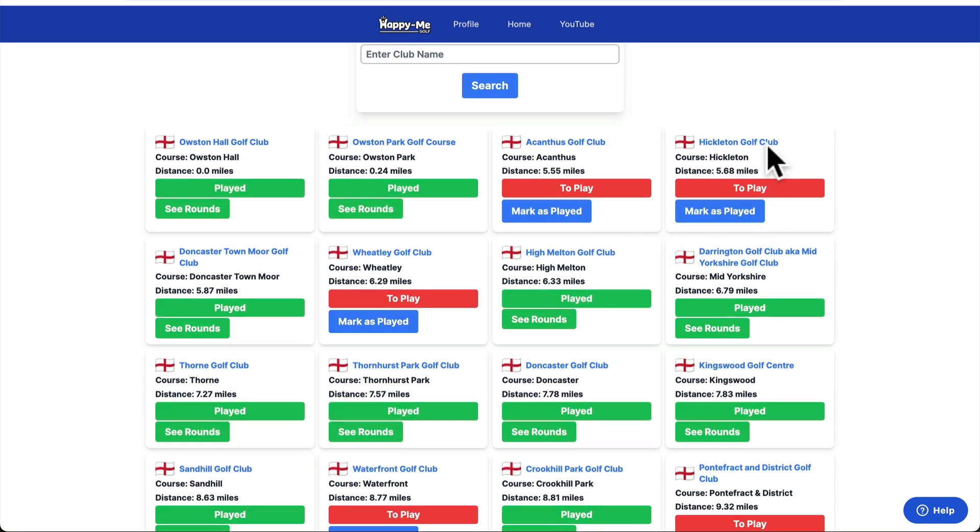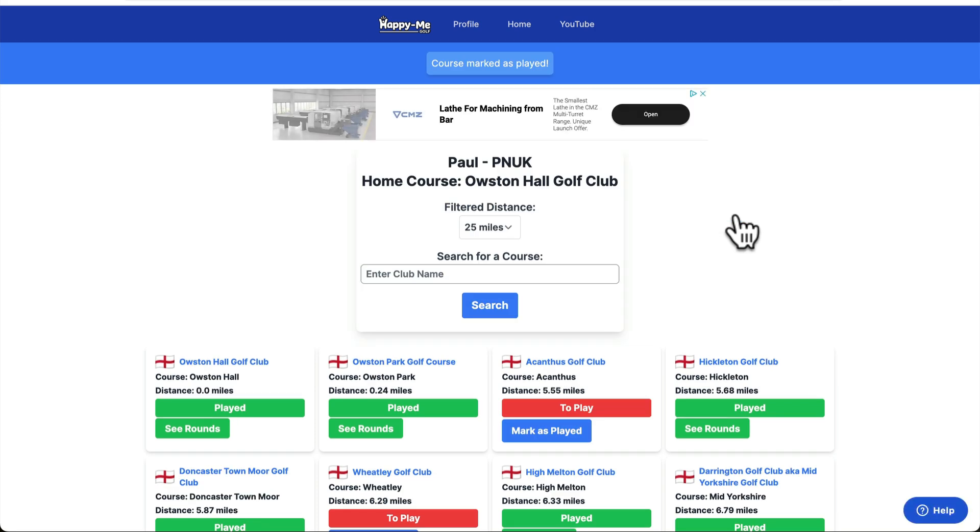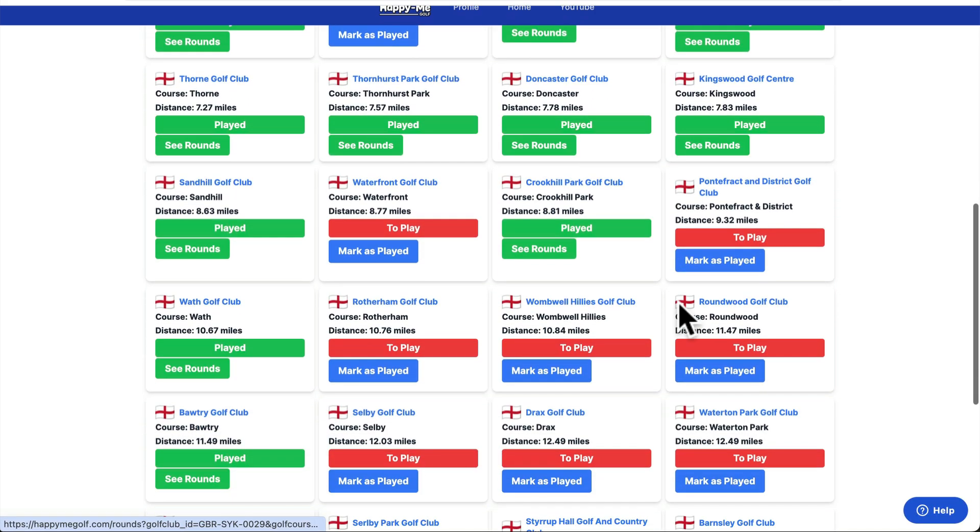It might jog your memory. For instance, I haven't tagged Hickleton as played and I have played it, and I don't know why — I've probably just deleted it. All you've got to do is mark as played and it will tick it, green it, and reset the page.